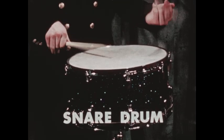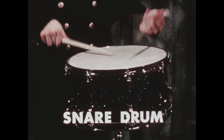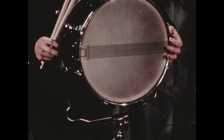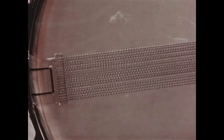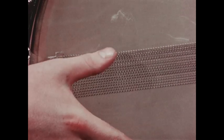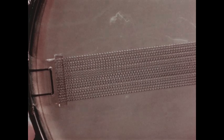This is the snare drum. It's called that because on the bottom of the drum are snares, usually made of wire, which give the snare drum its special tone quality. Watch the snares vibrate.